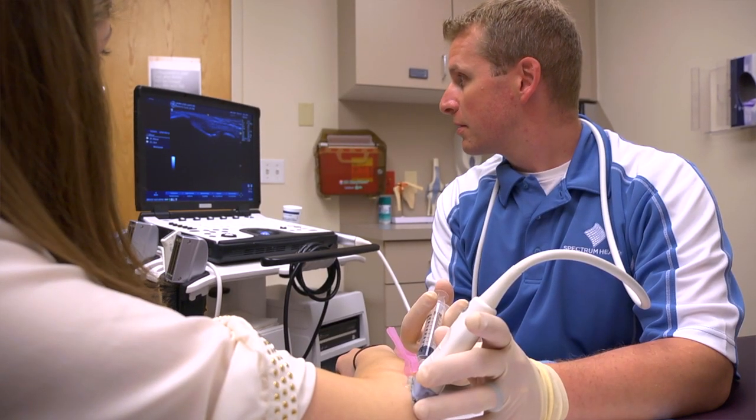That then stimulates the cells in that area — whether it be a muscle or a tendon — to regenerate that tissue, decrease the chronic changes going on within that tissue, decrease the pain they're having, and increase their function. There's a wide range of patients that would benefit from this procedure.